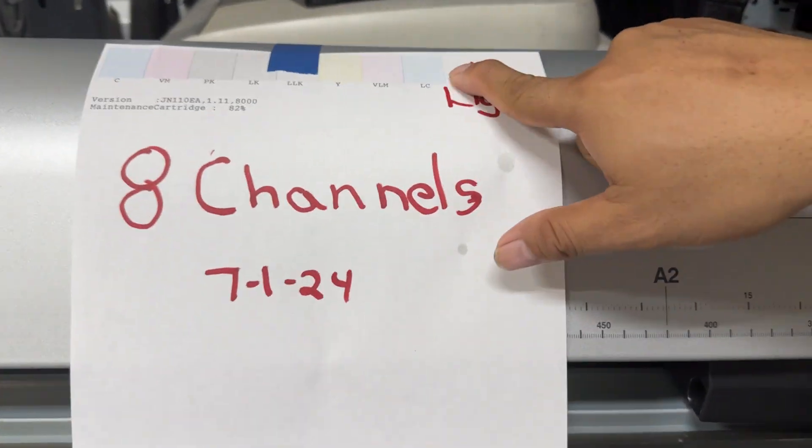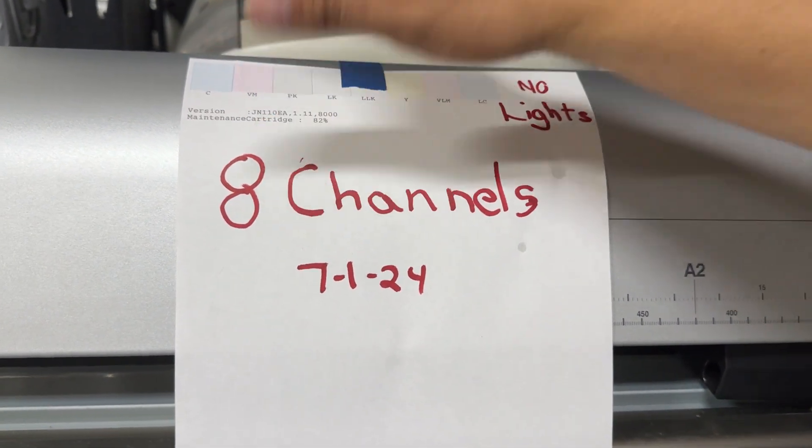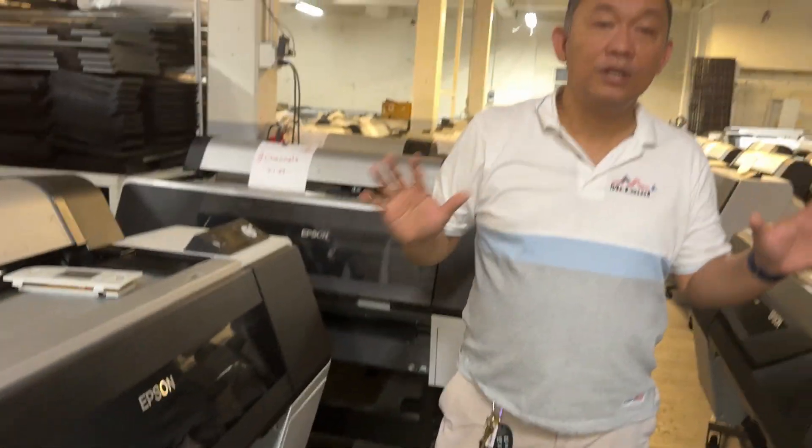It's tested. It's eight channel — one, two, three, four, five, six, seven, eight. Eight channel. The nozzles are 99% okay. It's tested — nozzle check is done. We ship it to you.